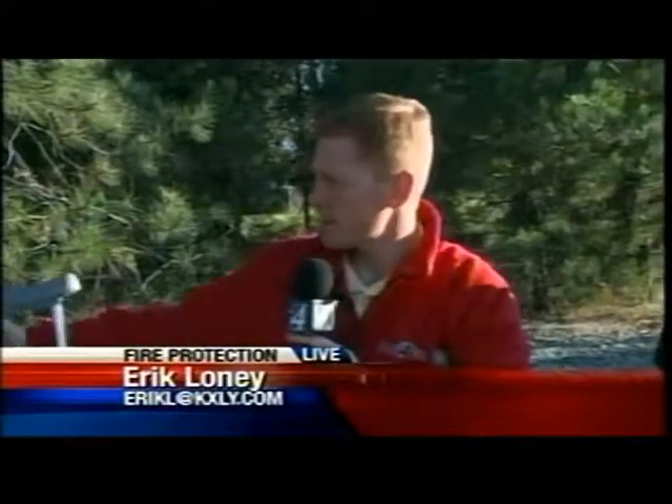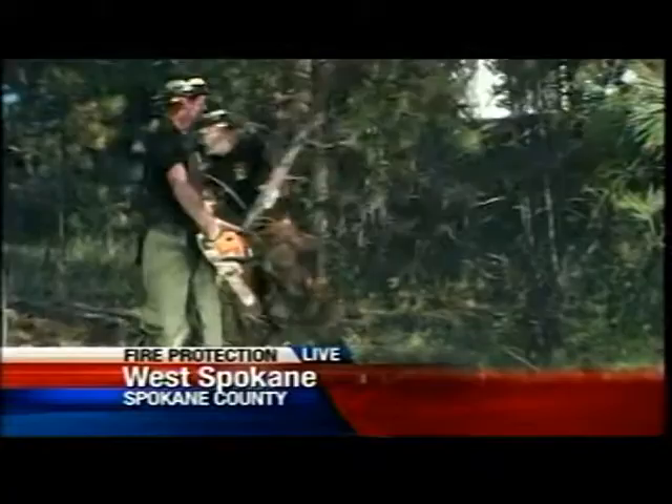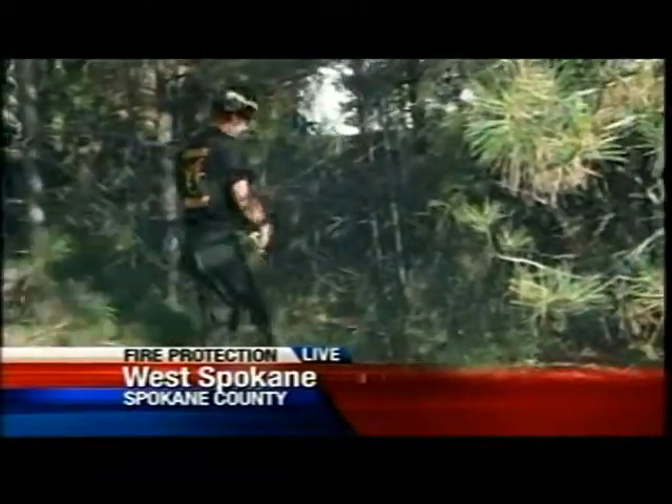The fire danger is increasing. You can see these guys here with Chewak Firewise doing what's called Firewise — getting the property ready in case a fire comes through.